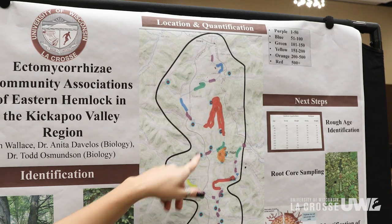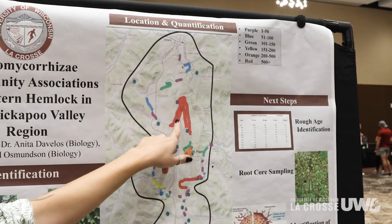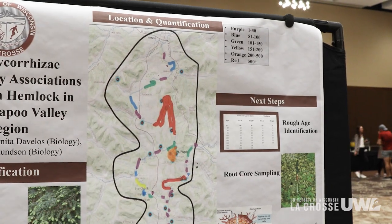In addition to that, I'm looking to make sure these hemlocks are healthy and that there's no hemlock woolly adelgid, which is killing off major populations of hemlocks in the United States. I'm also quantifying how many hemlocks there are in the Kickapoo Valley region.